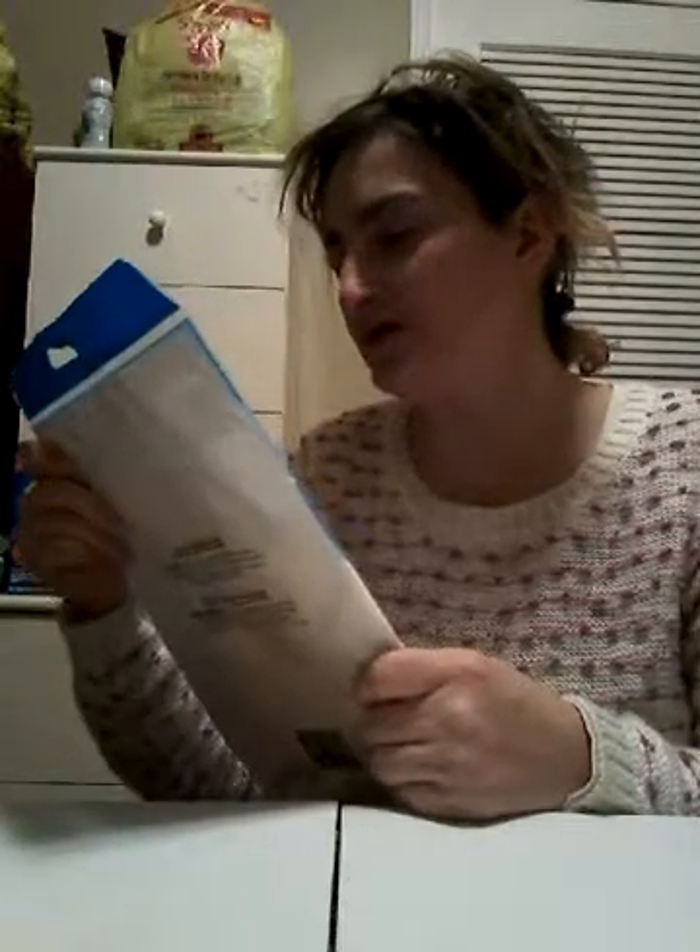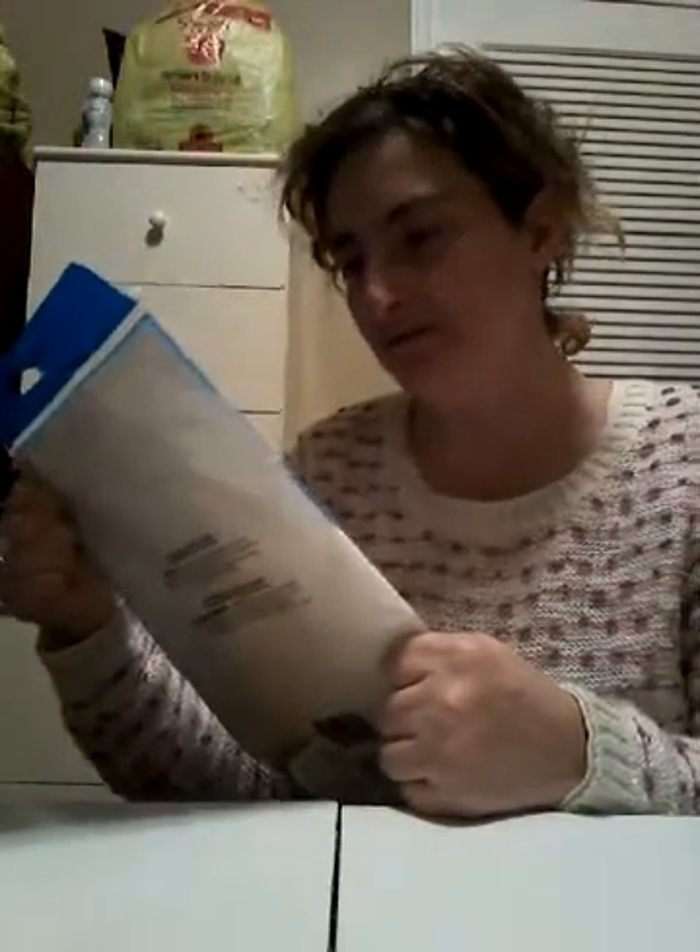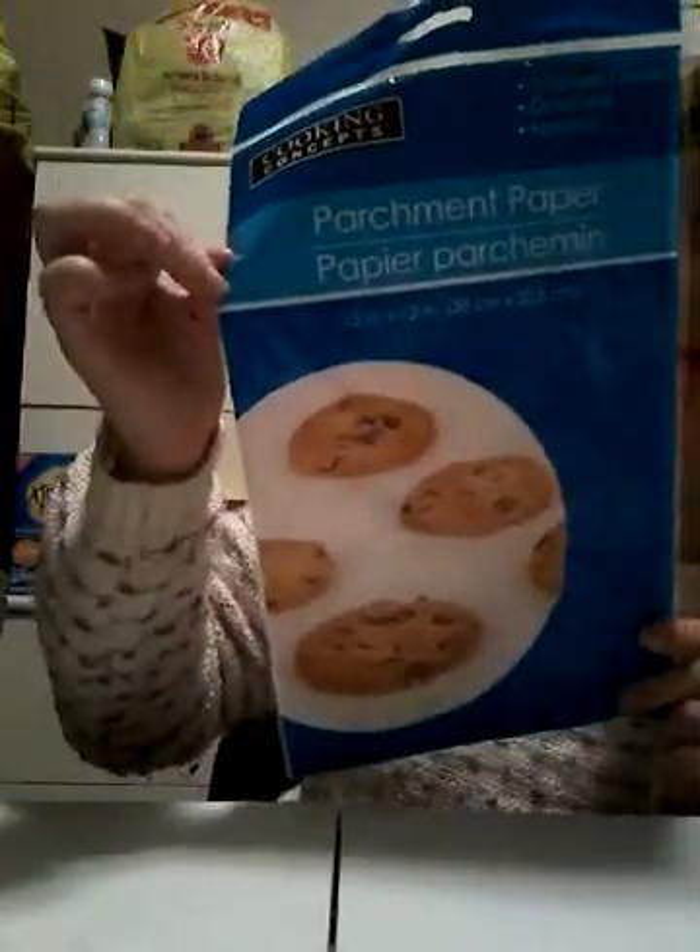I also got some parchment paper for cookies, because I bought cookie mix and I wanted to make cookies. It's 10 sheets, oven safe, non-stick. And it's Cooking Concepts. It's from Dollar Tree.